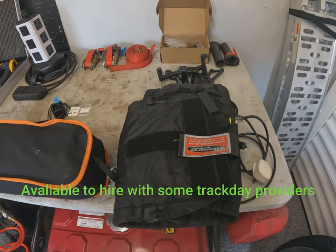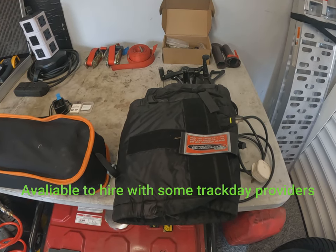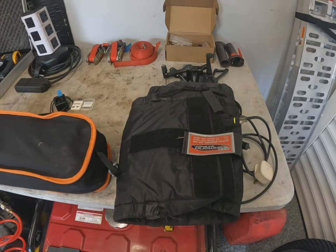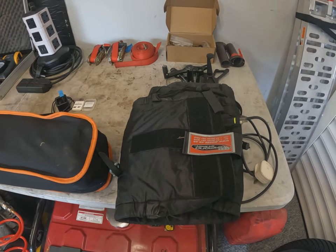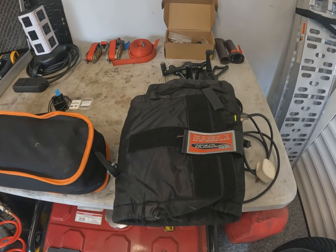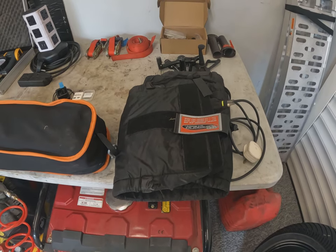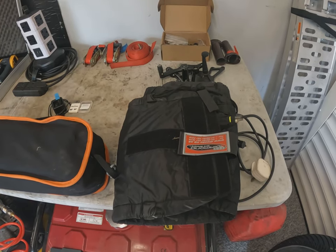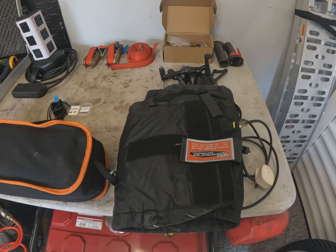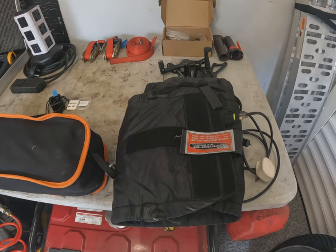Below that we've got tire warmers. People might see them as an expense you don't really need, but you're actually increasing the life of your tire — rather than going through six or seven heat cycles throughout the day, you're only putting them through one. You've paid a lot of money to get on track, so why waste one or two laps warming your tires up? Tire warmers cut that down to half a lap, one lap maximum.